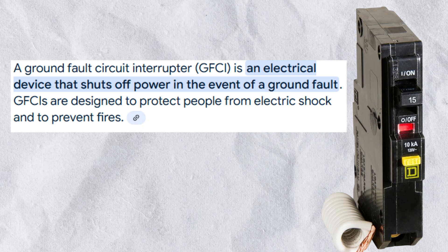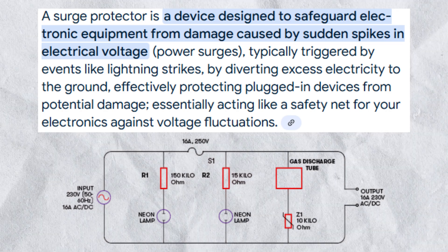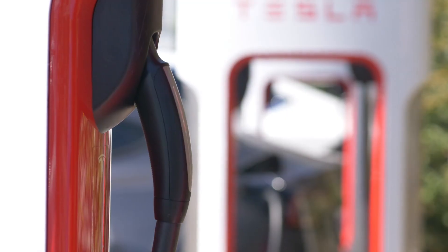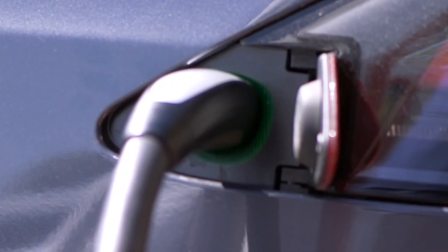EV chargers are high-voltage beasts. Enter the GFCI and surge protectors. GFCI kills power if it detects a leak, saving you from shocks. Surge protectors are the bodyguard against lightning strikes and grid spikes — without them, your charger could fry like a smartphone in a microwave. EV chargers are actually safer than gas pumps — no explosions here — but always check for safety certifications.